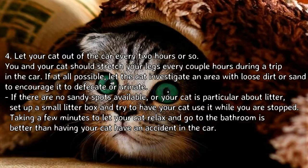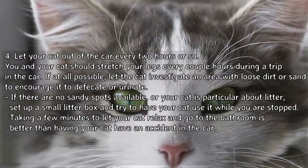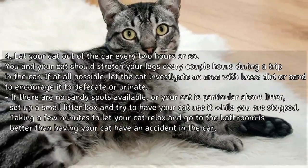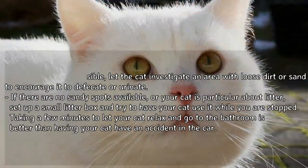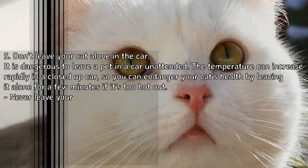If there are no sandy spots available, or your cat is particular about litter, set up a small litter box and try to have your cat use it while you are stopped. Taking a few minutes to let your cat relax and go to the bathroom is better than having your cat have an accident in the car.